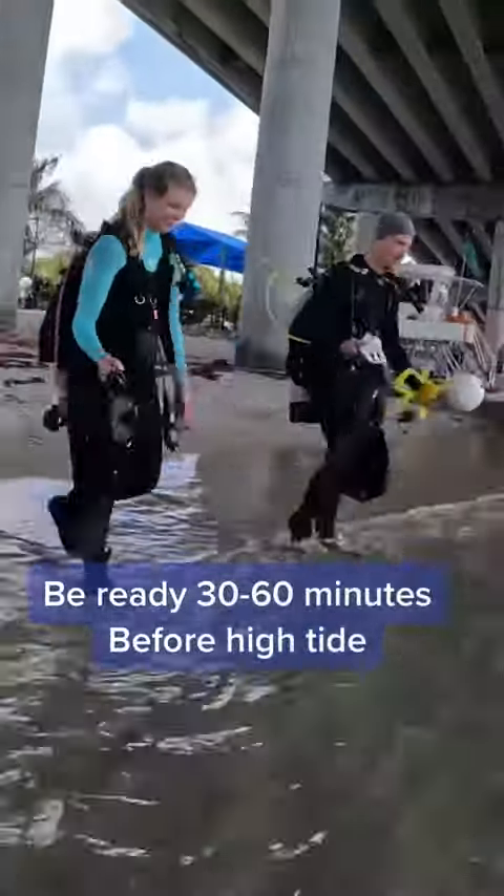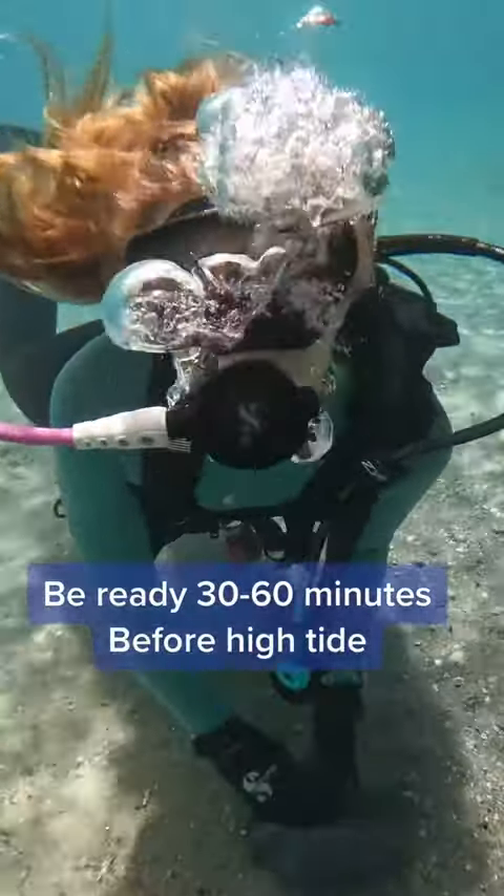Our recommendation is to be geared up and at water's edge between 30 and 60 minutes before high tide. Also, don't forget your dive flag — it is required.